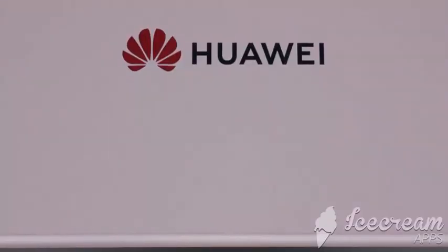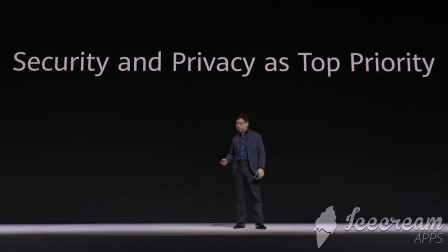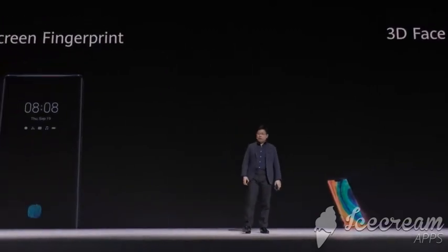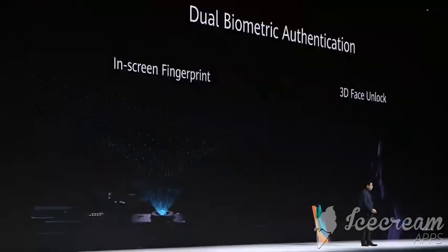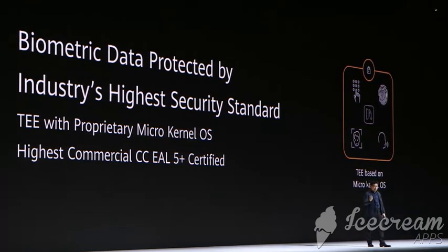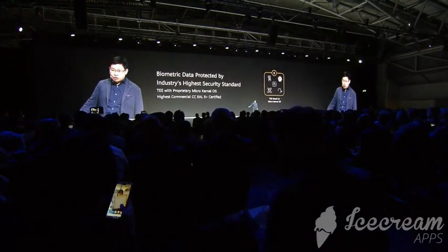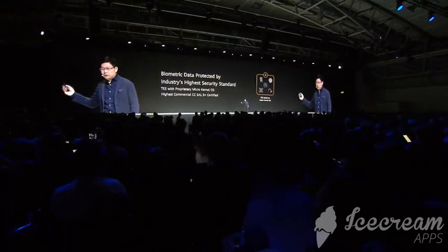We always take privacy and security protection as a top priority. This phone features a new generation in-screen fingerprint sensor and 3D face unlock dual biometric authentication. This biometric data is protected by the industry's highest level standard. The TEE-based micro-kernel OS is a HarmonyOS kernel, the first in the world to achieve CC EAL 5+, the highest level security certification. Typically other solutions can only achieve level 3 or maximum 4, but we achieve 5+ for the highest level of biometric data protection.